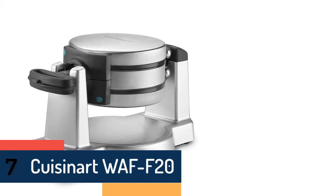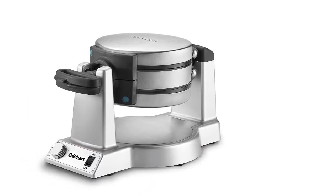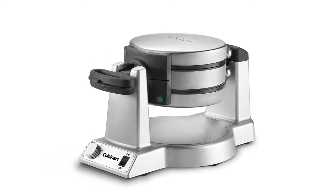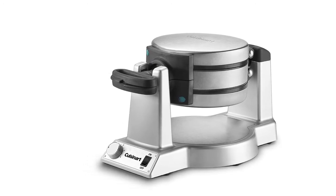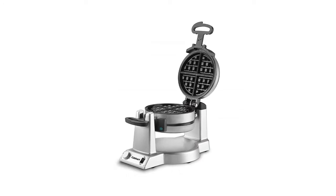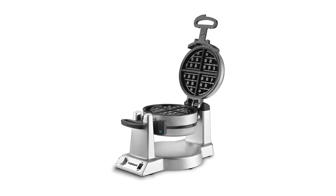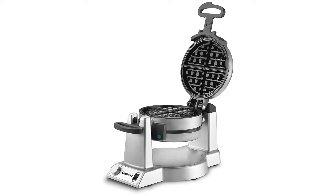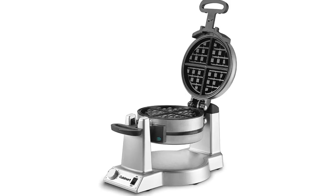Item number 7 is the Cuisinart Waffle F20. It is designed for making 2 deep-pocket Belgian waffles at the same time. The 6 settings are useful for confirming the cooked waffle. Non-stick coating makes it easy to clean and release food quickly. Indicator lights alert you when the waffle is done, with 2 LEDs serving as a ready indicator. Save your time and improve your waffle-making with this maker.